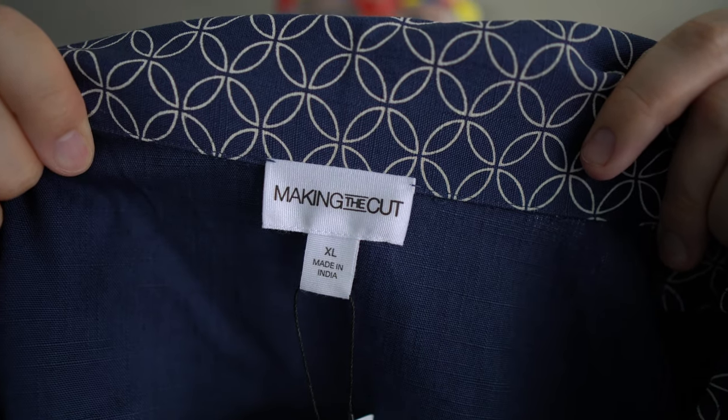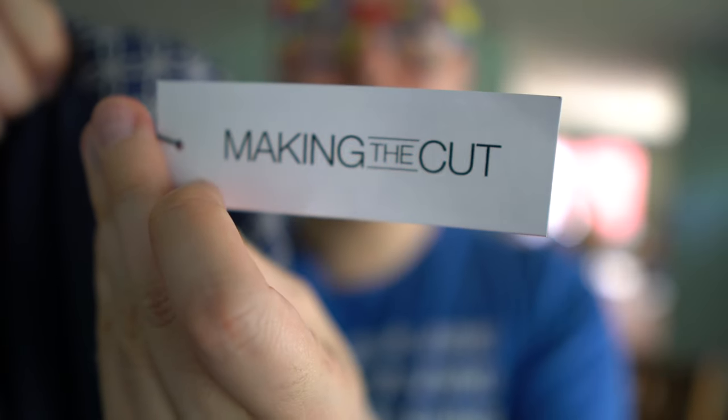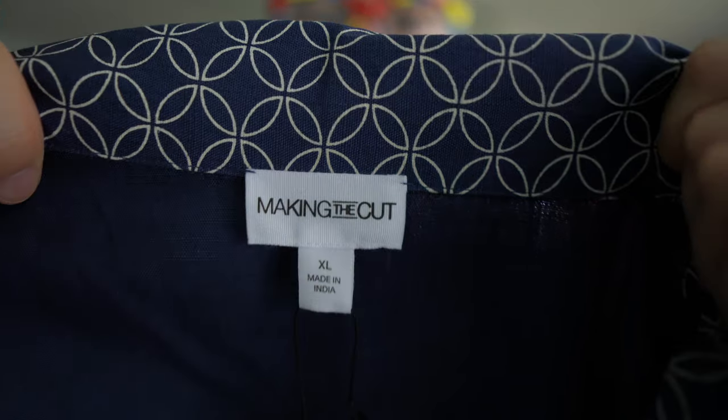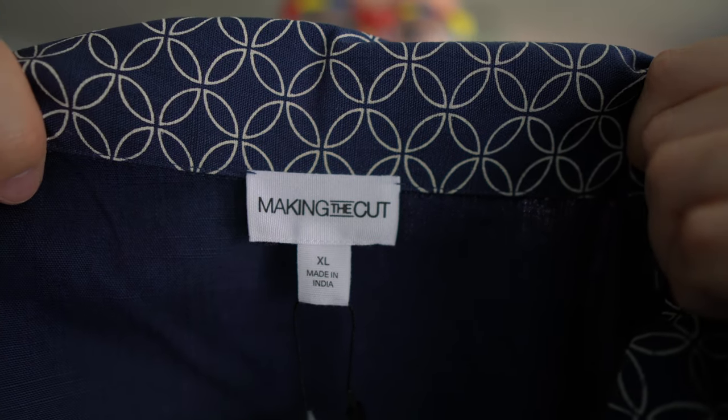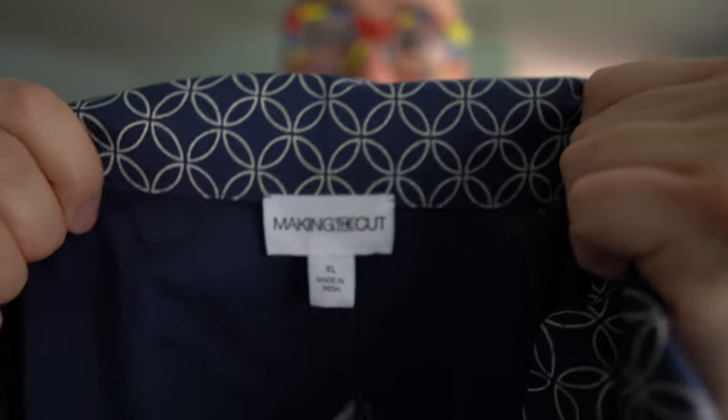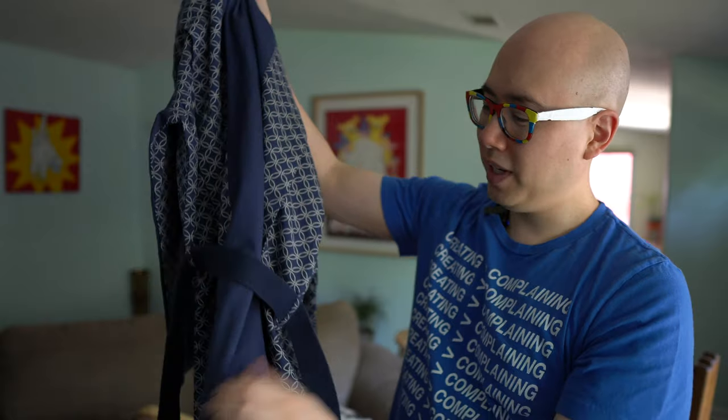There's a Making the Cut logo on the tag on the inside, and on the actual tag it says Making the Cut. But it's kind of weird because it doesn't say Johnny Coda anywhere — whatever Johnny's calling his brand, I think it's just called Johnny Coda. And there's also no Amazon branding, which is actually surprising, but I'm here for that because I didn't really want to walk around with something that said Amazon really big on it. So I'm glad they kept the branding pretty minimal. You don't see Making the Cut or Johnny Coda anywhere else on this piece, which is kind of weird considering the show was all about building this brand as the next big fashion brand.